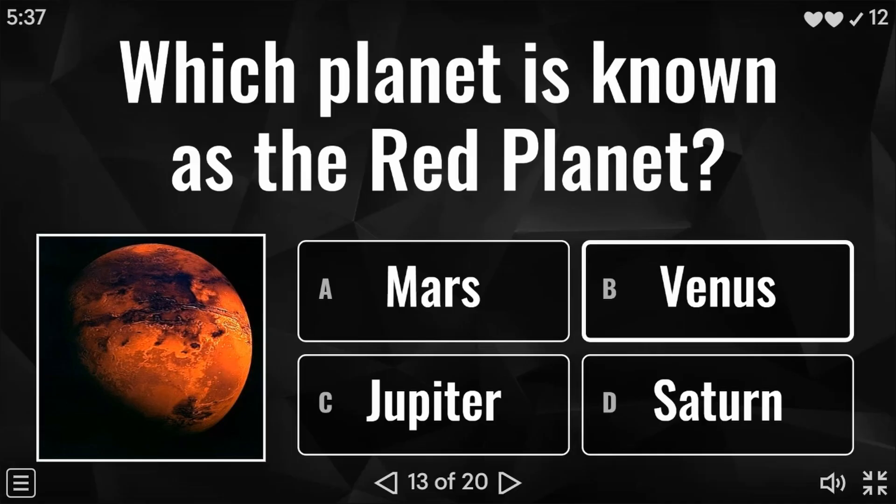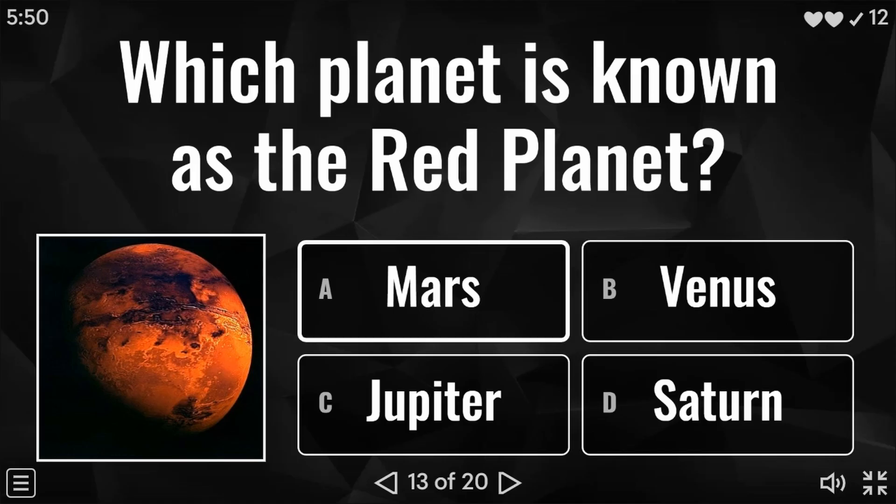Moving on: what planet is known as the red planet? Is it Mars, Venus, Jupiter, or Saturn? And again, a nice easy one — this one is of course Mars.